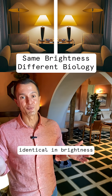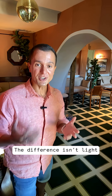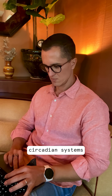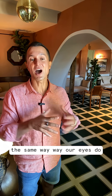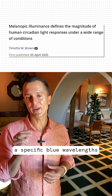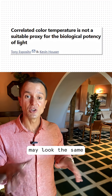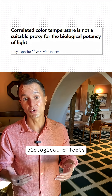Two rooms can look identical in brightness, yet send opposite instructions to the brain. The difference isn't light level — it is wavelength. Research shows that circadian systems don't respond to brightness the same way our eyes do. It's tuned to specific blue wavelengths that control melatonin and sleep timing. Two lamps may actually look the same, yet drive very different biological effects.